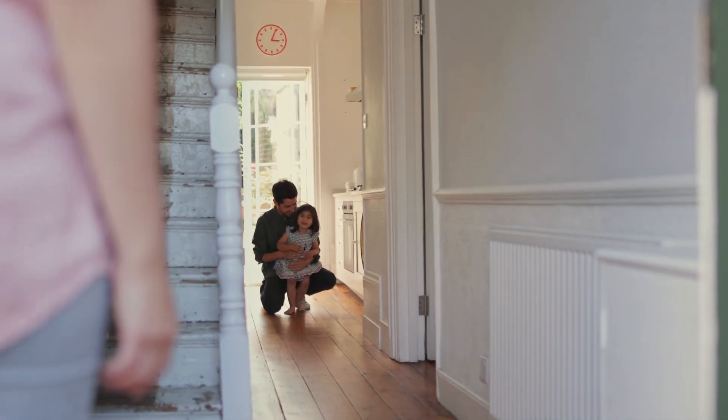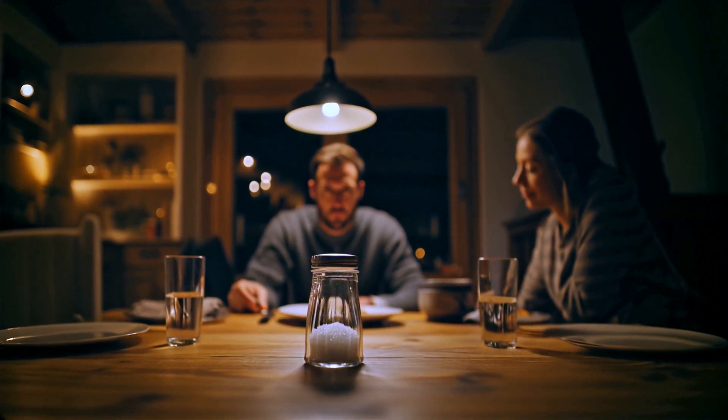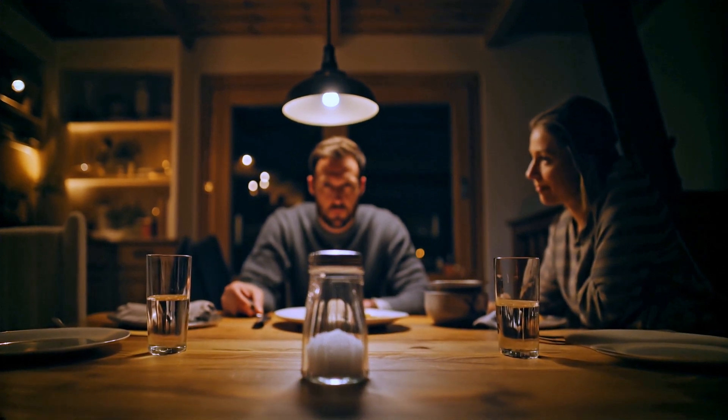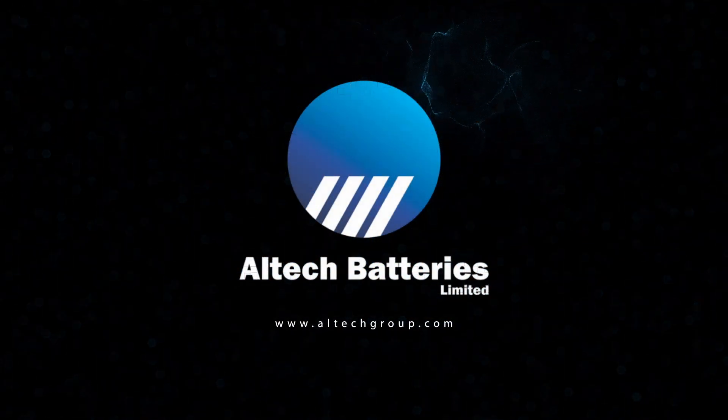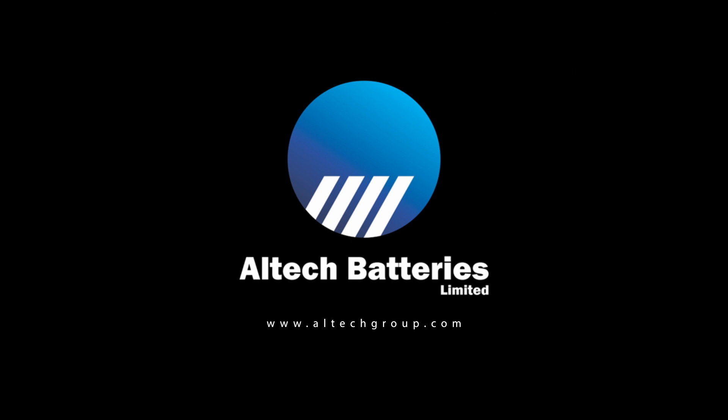So next time you sit down to eat dinner, just think, the solution to our power problems may have been right in front of us all along. Alltech batteries, developing critical battery technology without the critical minerals.